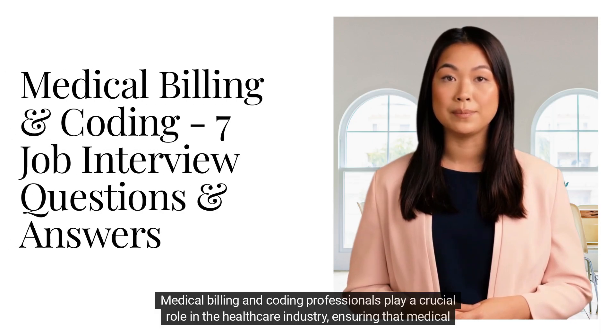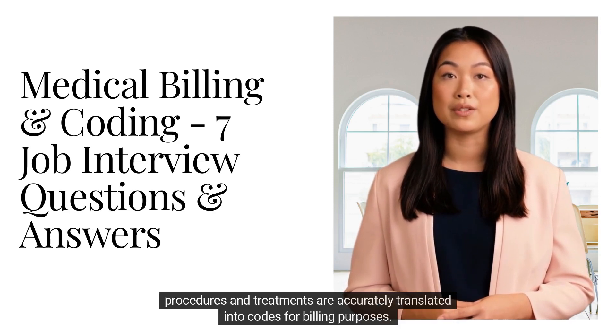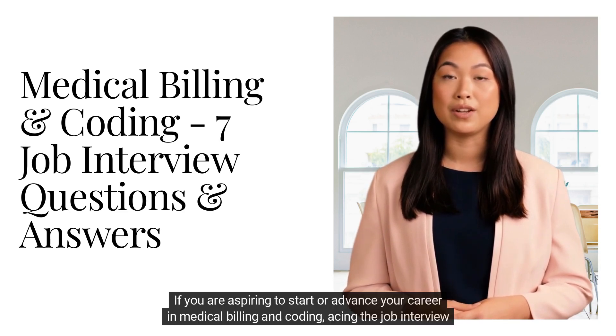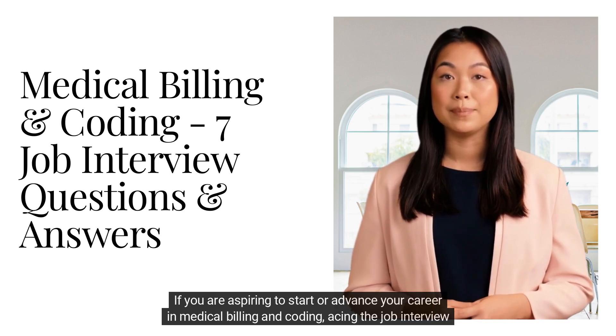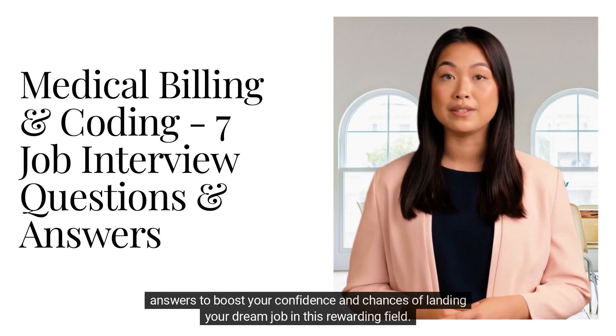Medical billing and coding professionals play a crucial role in the healthcare industry, ensuring that medical procedures and treatments are accurately translated into codes for billing purposes. If you are aspiring to start or advance your career in medical billing and coding, acing the job interview is essential. We have compiled a list of seven common interview questions and their corresponding answers to boost your confidence and chances of landing your dream job in this rewarding field.